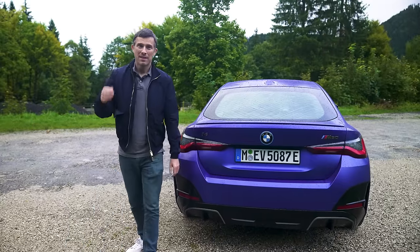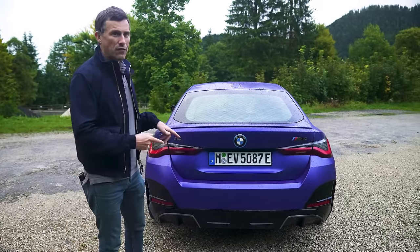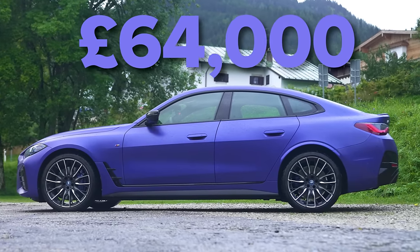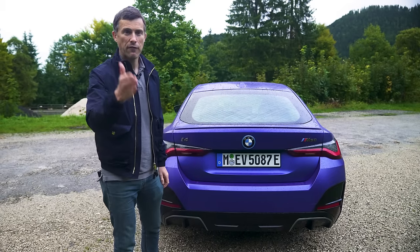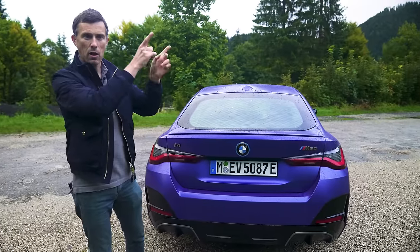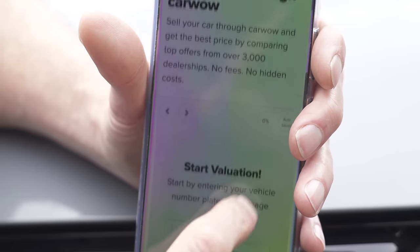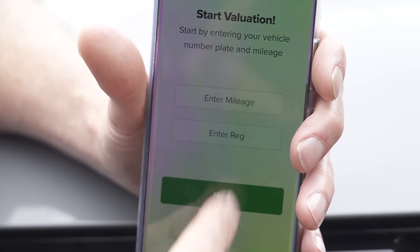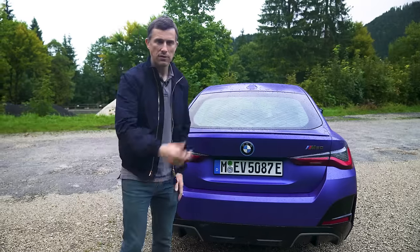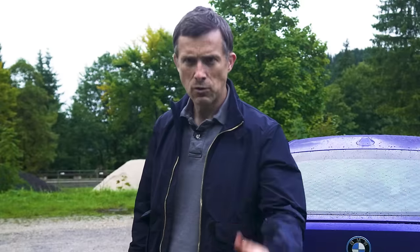In terms of pricing, the i4 starts from £52,000. The M50, though, starts from £64,000. Now, if you want to make sure you're paying a fair price for your next new car, click on the pop-out banner to go to CarWow. You can also sell your car through CarWow now — we'll make sure you get a fair price for that as well. Simply Google 'help me CarWow' and my team will sort you out.